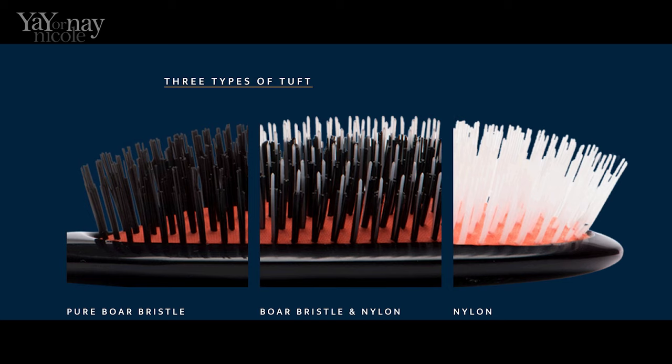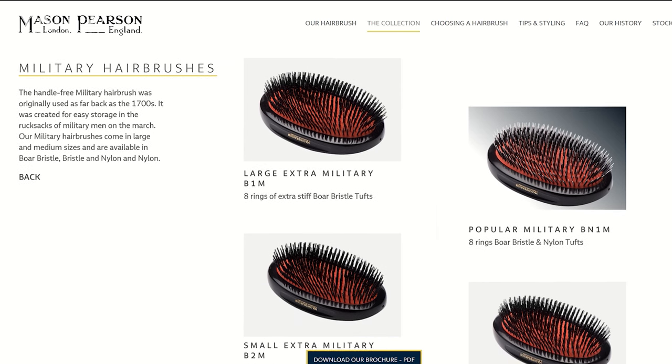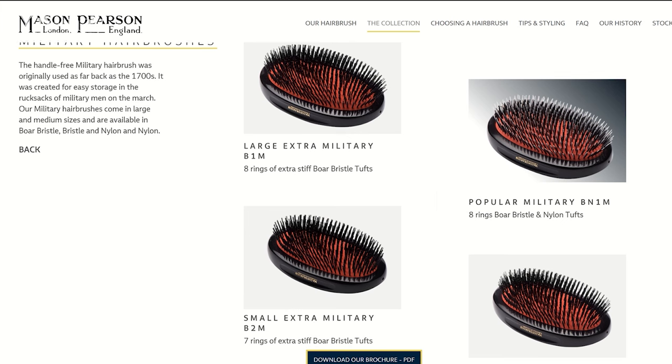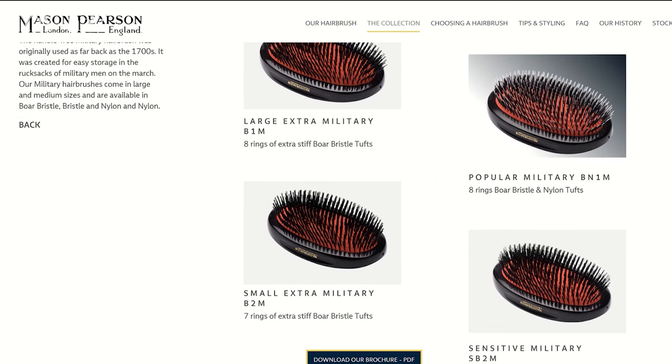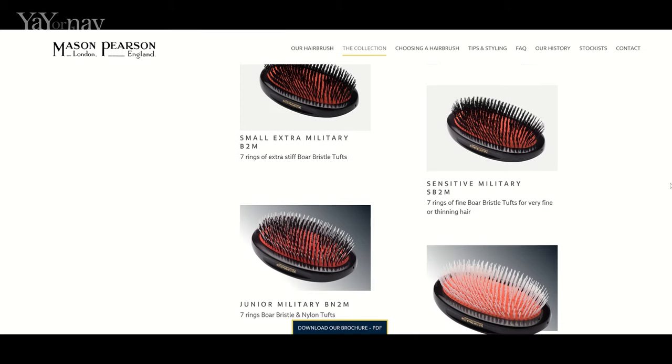Here's a closeup of the three different types of tufts: the pure boar bristle, boar bristle and nylon, and nylon. Mason Pearson also makes one they call the military style, which doesn't have a handle at all. On the Mason Pearson website, they say the handle-free military hairbrush was originally used as far back as the 1700s — it was created for easy storage in the rucksacks of military men on the march. What a luxurious gift for someone who likes to travel light.